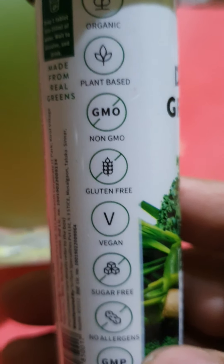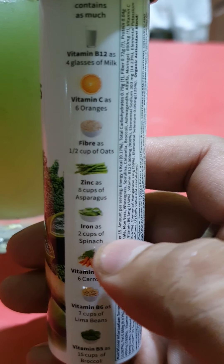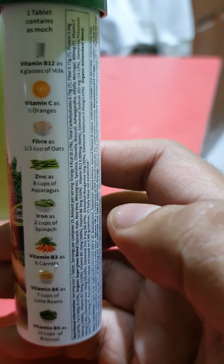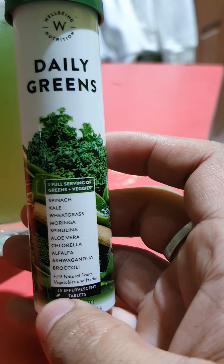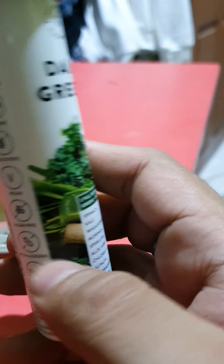So what you get — as you can see, these are the ingredients: vitamin B6, zinc, fiber, vitamin C, vitamin B12, and these are the vegetables which include spinach, kale, wheatgrass, moringa, spirulina, aloe vera, chlorella, alfalfa, parsley, gandha, broccoli, and others.